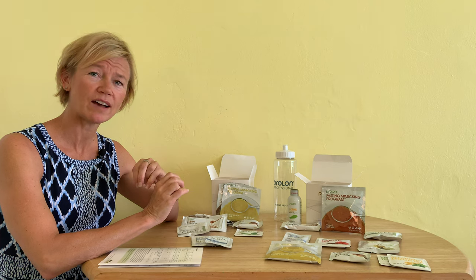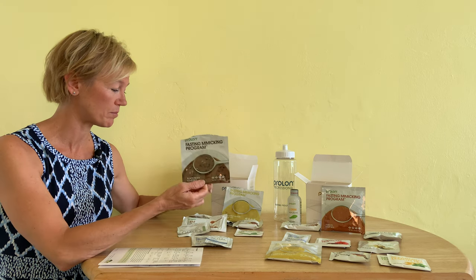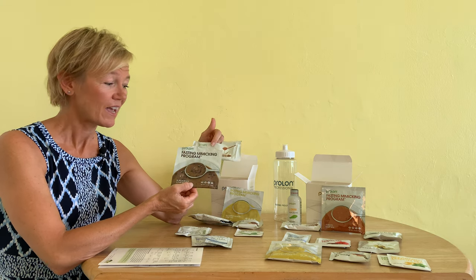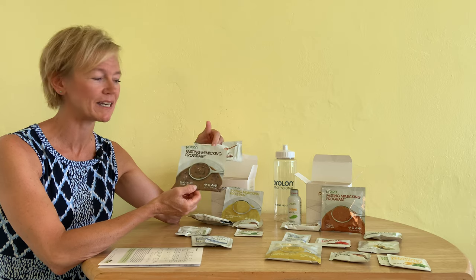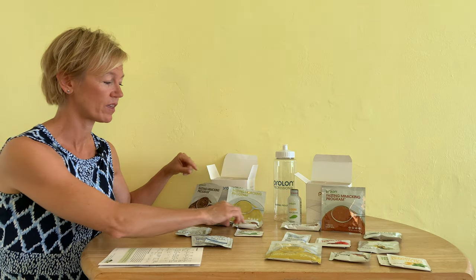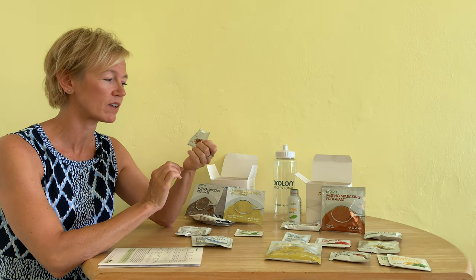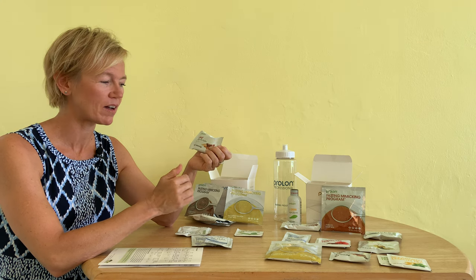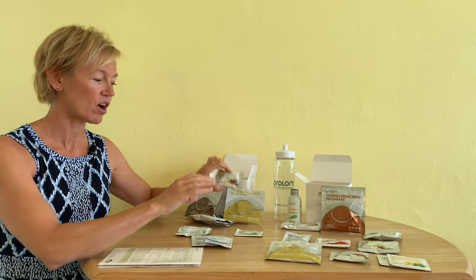I didn't really have an afternoon snack, so then it was time for my evening supper. For dinner I had the black bean soup and then I had another L bar — that would have been my afternoon snack. I was really feeling good at that point and didn't feel that I needed any more food. The packet does come with another L bar called the Choco Crisp bar, which sounds like a Rice Crispy bar with chocolate — I didn't have that. I'm very familiar with intermittent fasting and a ketogenic diet, so I held off on that one.